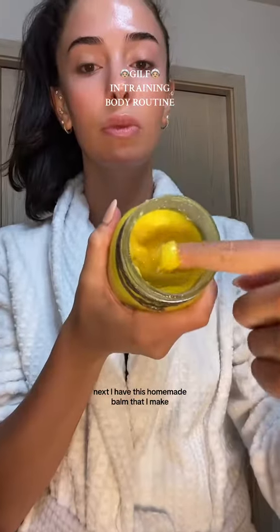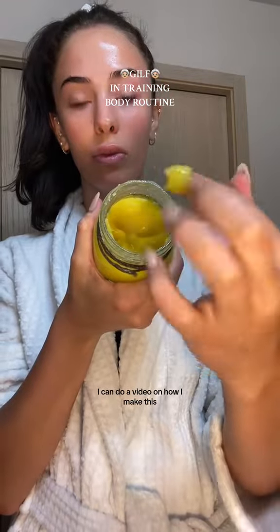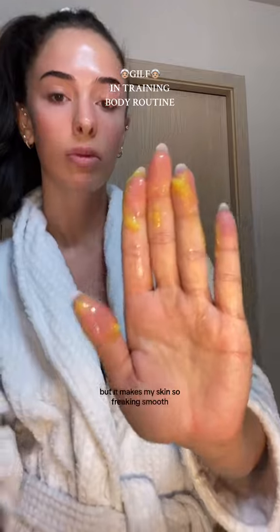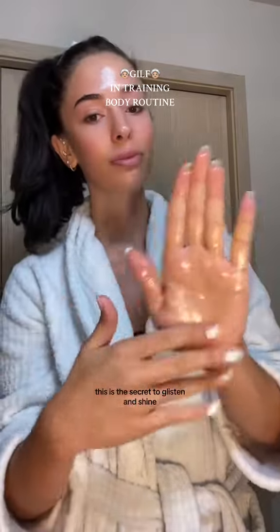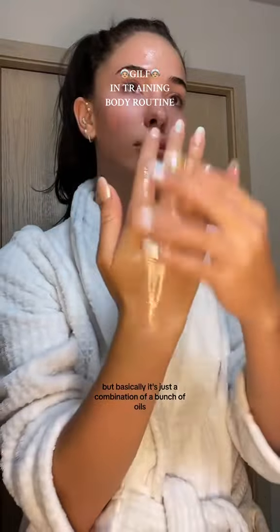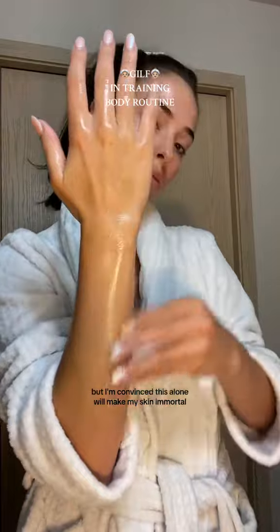Next, I have this homemade balm that I make — I can do a video on how I make this — but it makes my skin so freaking smooth. This is the secret to glisten and shine. The base of this is all-natural shea butter, but basically it's just a combination of a bunch of oils. I'm convinced this alone will make my skin immortal, so this step is crucial.